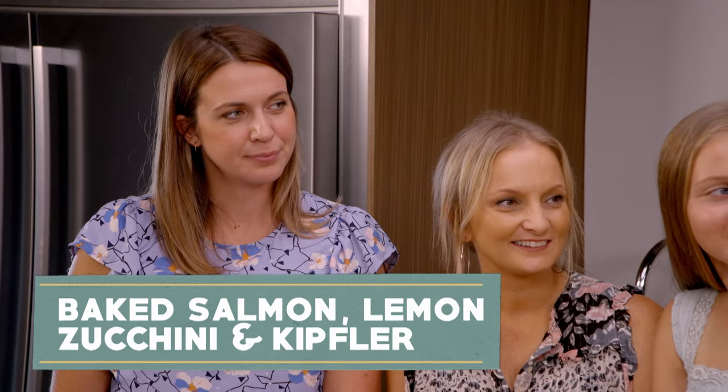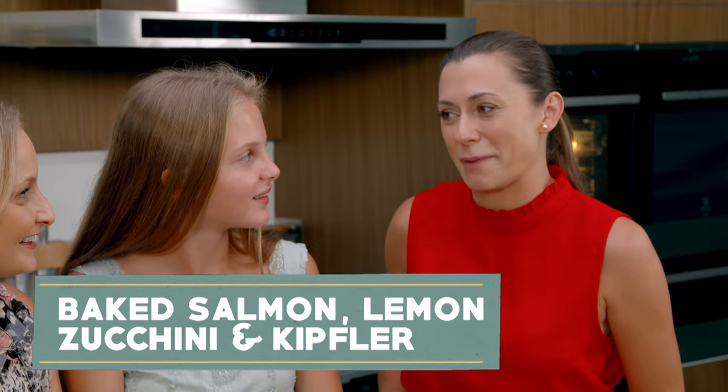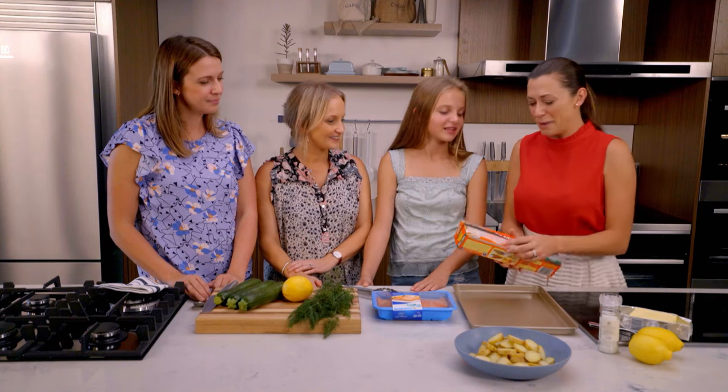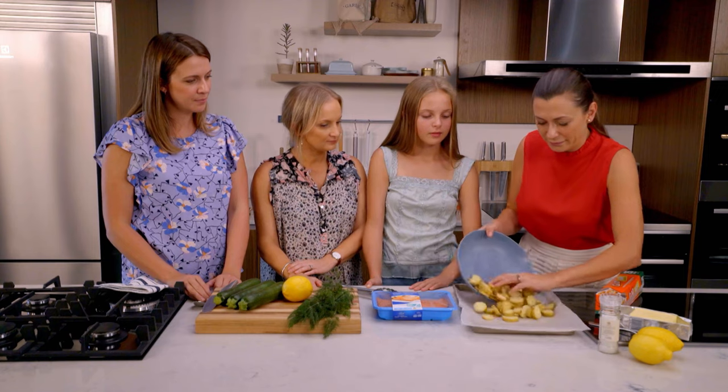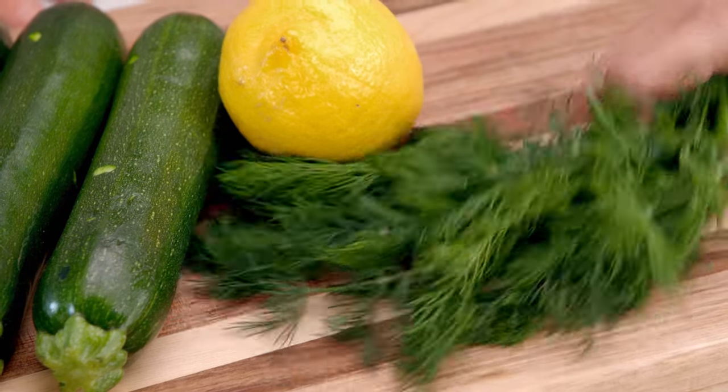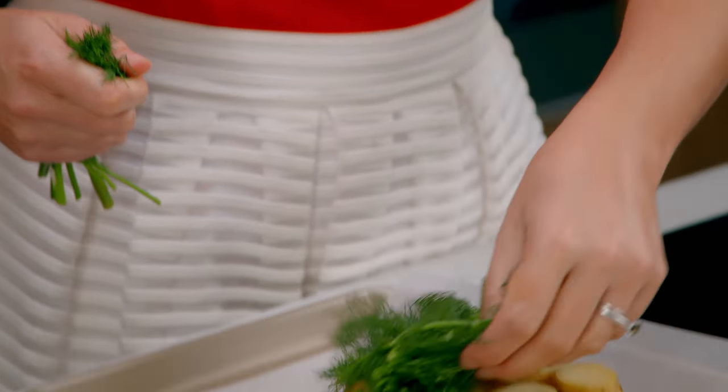Ladies, we're making salmon en papier — fancy French word, but in real English or real Australian, it's called fish and baking paper. Do you want to learn how to do it? So first off, we start by putting a piece of baking paper in the base of a baking tray. We've got some pre-cooked potatoes going into the bottom, and some fresh dill because salmon is nothing without dill — at least that's what my grandma says anyway.